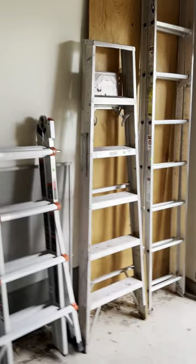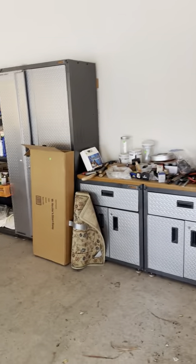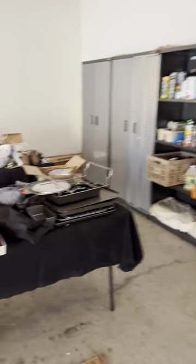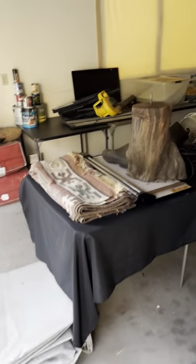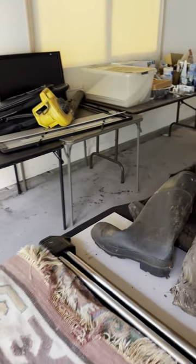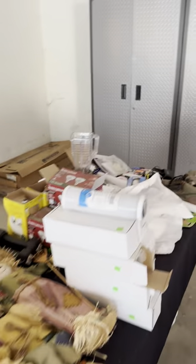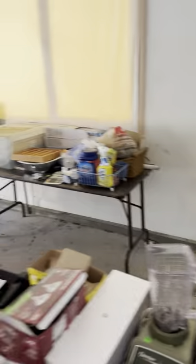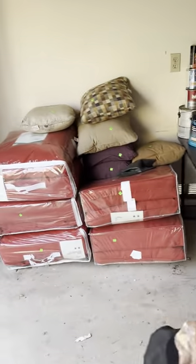We have ladders and chairs. None of the cabinets here are for sale — just the stuff in them. And we have all kinds of tripods, another pellet gun, a TV, an old rug, and then we have a bunch of cushions for outdoors.